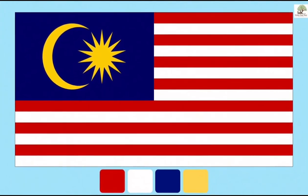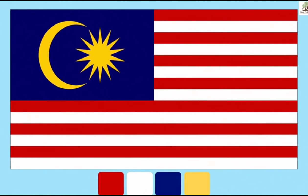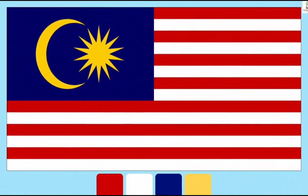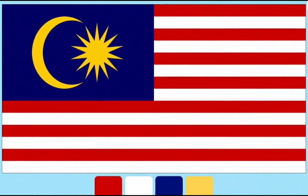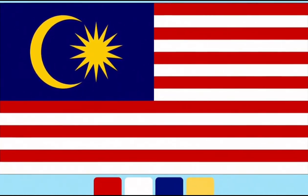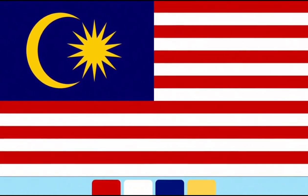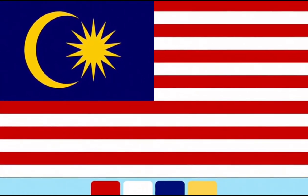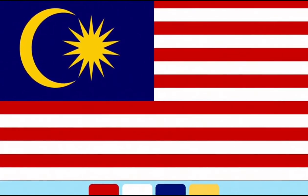Do you know the Jalur Gemilang? Our Malaysia flag. There's the colour red, white, blue and yellow. Red and white stripes represent the 13 states and federal territories in Malaysia. Blue is the colour for the unity of the people, and yellow is the royal colour of Malay rulers.